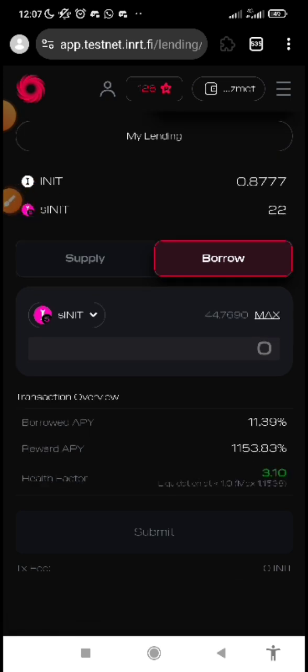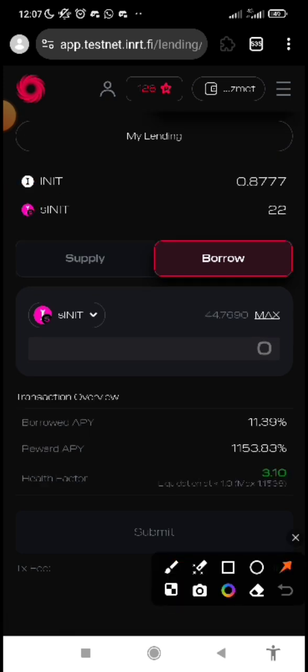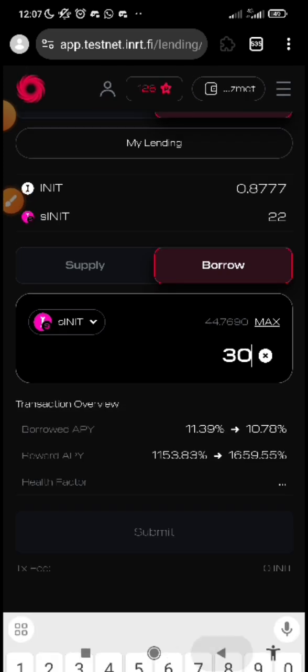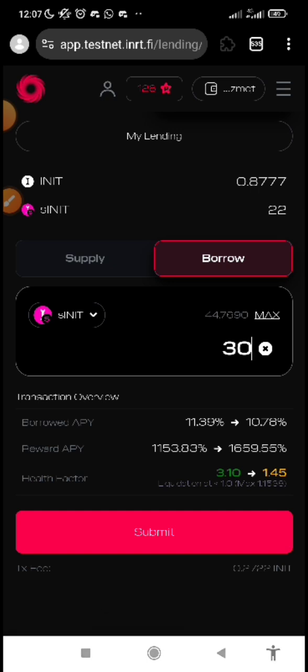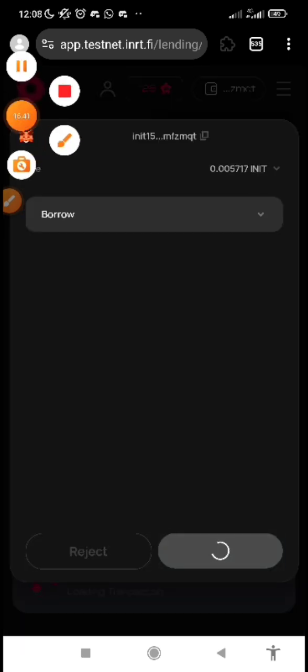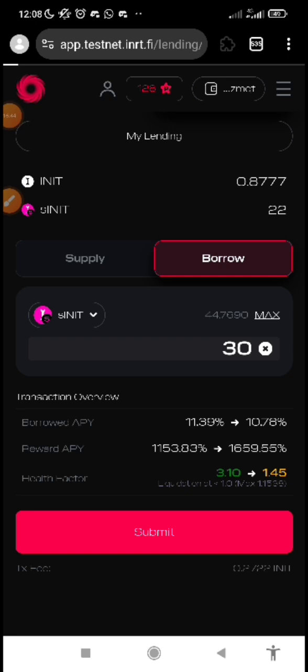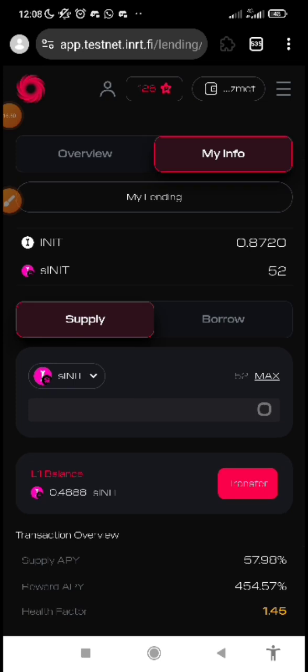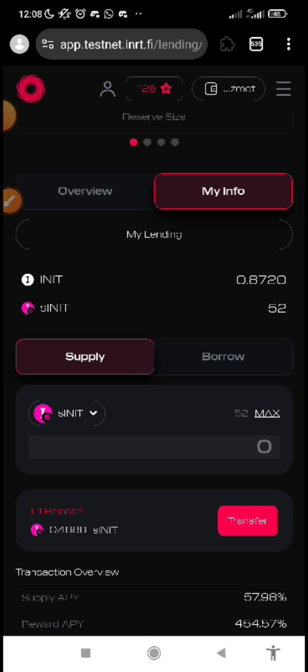Then click on my info. I've lent out of 70 and I have 22 left — I've actually supplied by lending. Now if I want to borrow, you can see it has actually improved my health factor by lending — that's why you should do more lending than borrowing. Click on borrow. I can borrow up to 44 but let me just borrow 30. If I borrow, it's going to reduce my health factor, so make sure your health factor does not reduce below one. Make sure it is always above one so that it will not liquidate. Submit, approve it, confirm it.